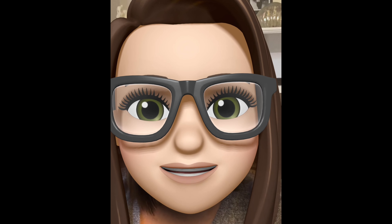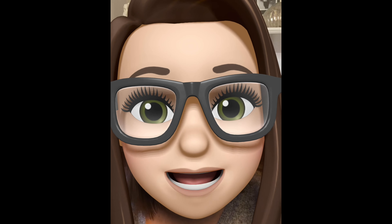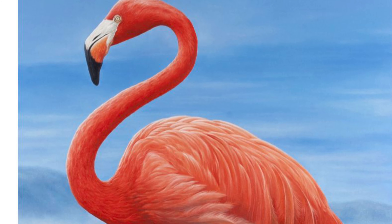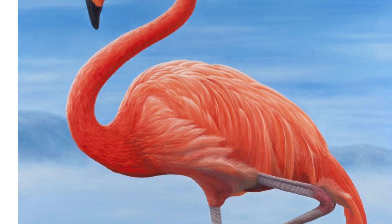Hi guys, it's Miss Jackie. Who's ready to come with me to see some flamingos at the zoo? Let's go! Today we are going to learn about this beautiful bird, the flamingo.